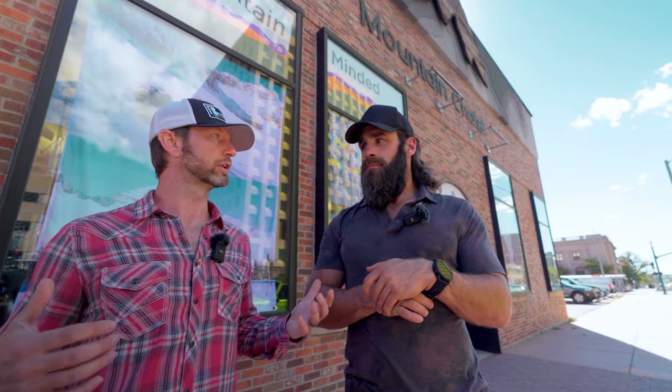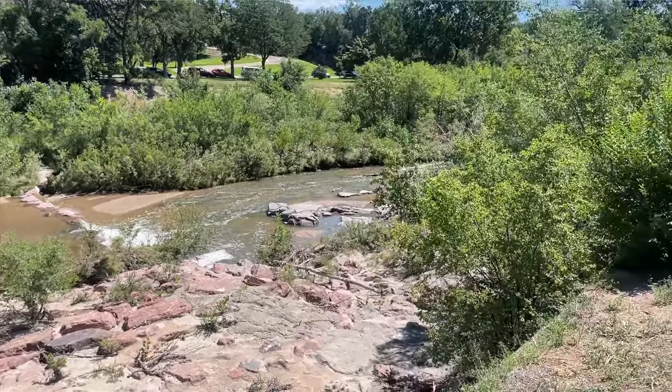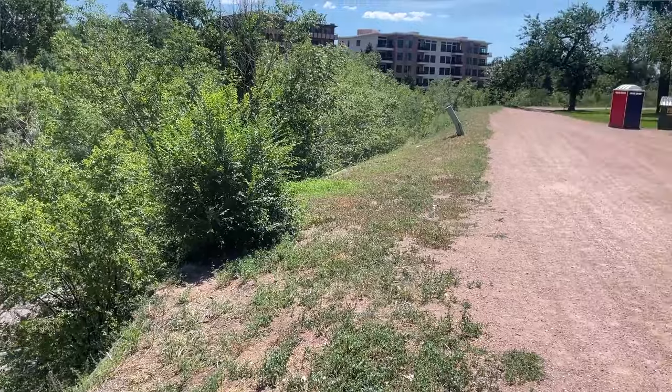You're right by Fountain Creek. So it's nice — you've got some water right there. That's a really cool open space, and all of that's right in downtown. But it's not just what is in downtown; it's what you're close to.